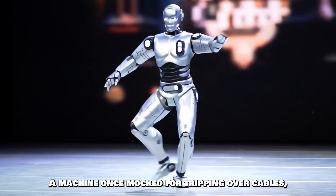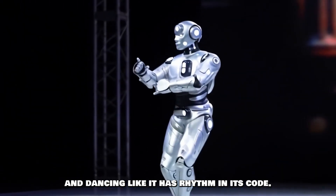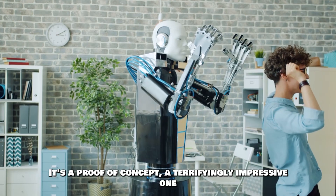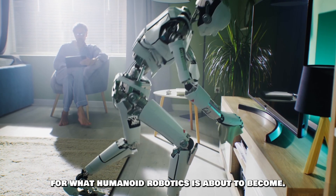A machine once mocked for tripping over cables, now jumping between walls like a parkour athlete and dancing like it has rhythm in its code. But Atlas is far more than just a stunt performer — it's a proof of concept, a terrifyingly impressive one, for what humanoid robotics is about to become.